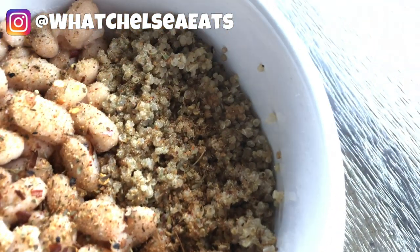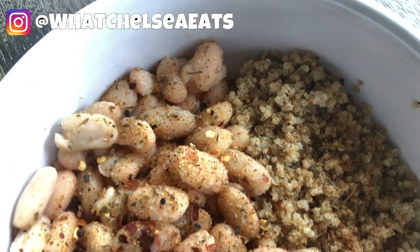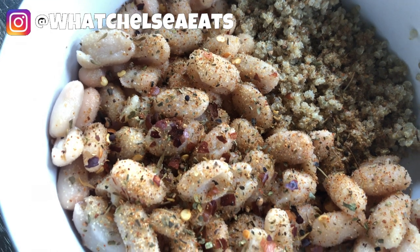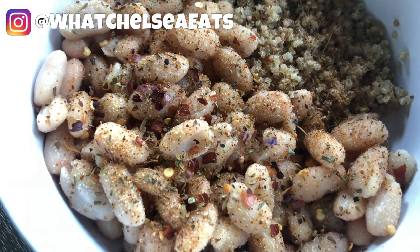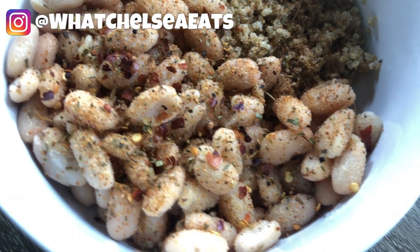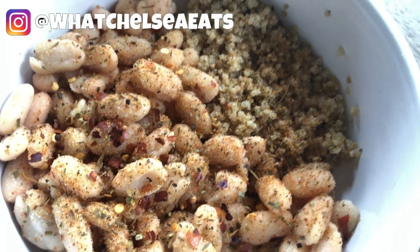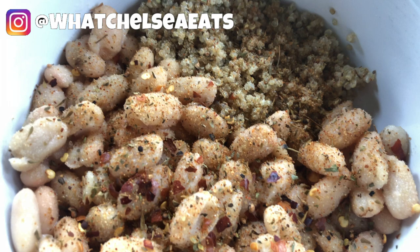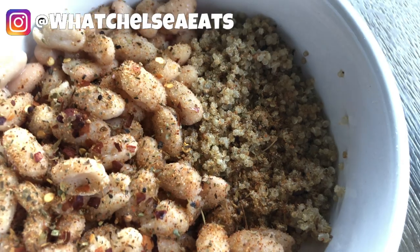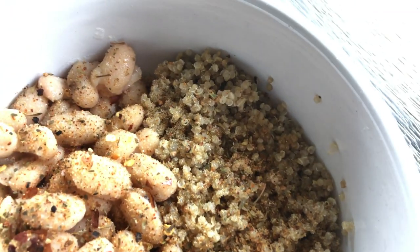Next we're on to this very easy bean recipe. All I did was pour a can of drained beans into a bowl over some quinoa and put some seasonings on it — some herbs and spices that I like. I had a paleo seasoning combination that I like, and the link to that is in the description box below. I put it in a bowl, added some seasonings, and I even used some of the salad dressing for my bean dish.